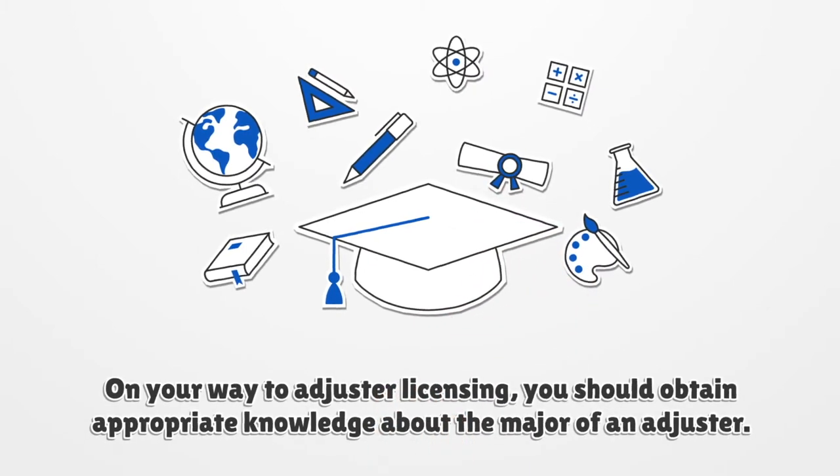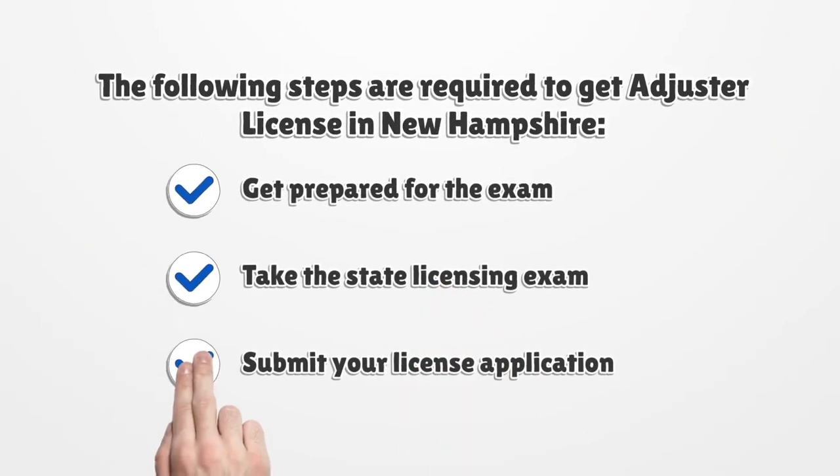On your way to adjuster licensing, you should obtain appropriate knowledge about the role of an adjuster. The following steps are required to get an adjuster license in New Hampshire: get prepared for the exam, take the state licensing exam, and submit your license application.